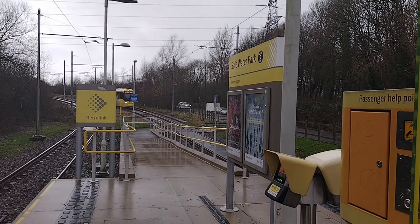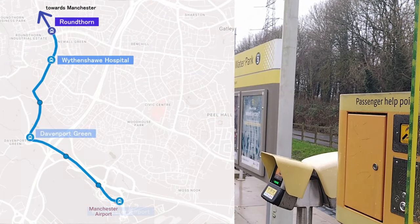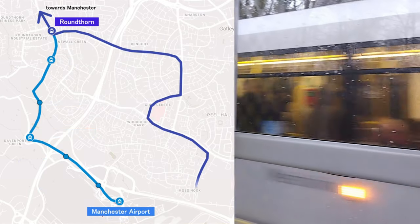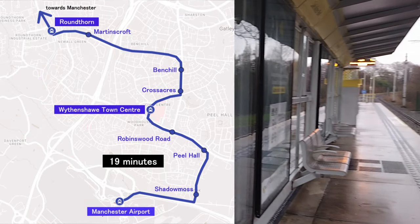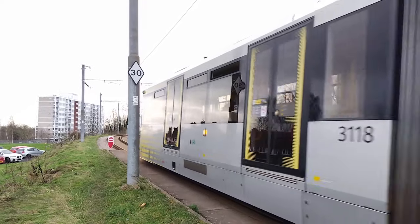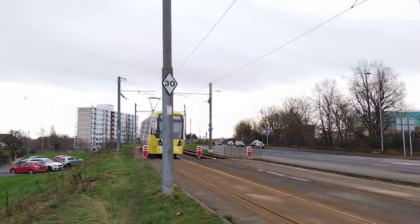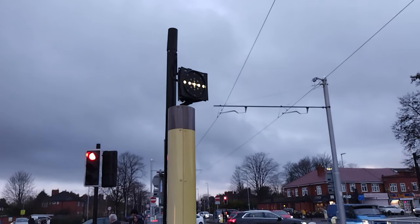For one, the original plan for the airport line was for it to have a loop around Wythenshawe Hospital and Davenport Green, along with the slower part via Wythenshawe Town Centre. But unfortunately, only that slower part was constructed. For another thing, this line runs on or beside the streets a lot, which means speed limits of 30 miles an hour or less, slower than their top speed of 50 miles an hour, and a lot of tram signals.